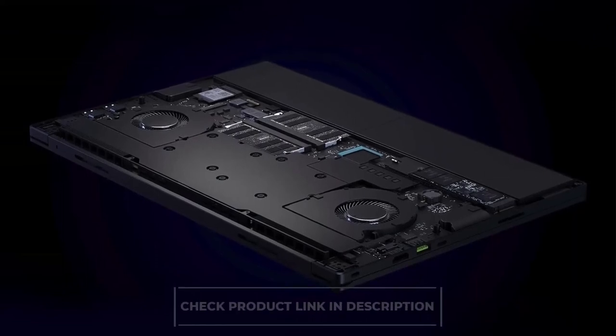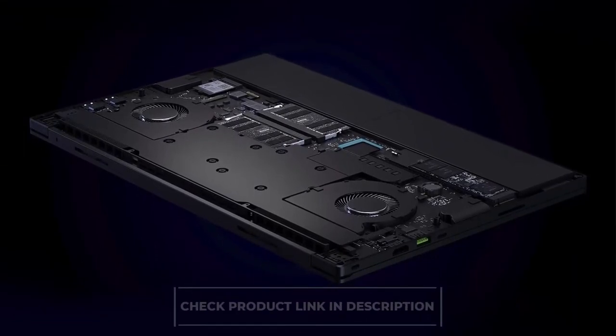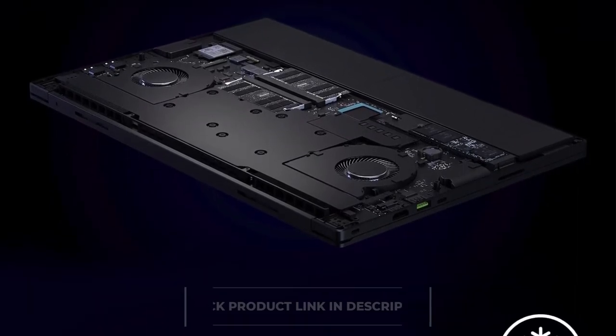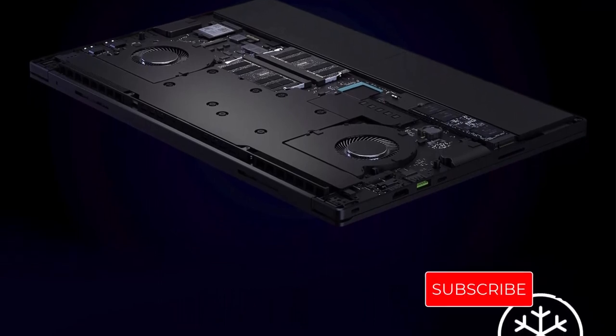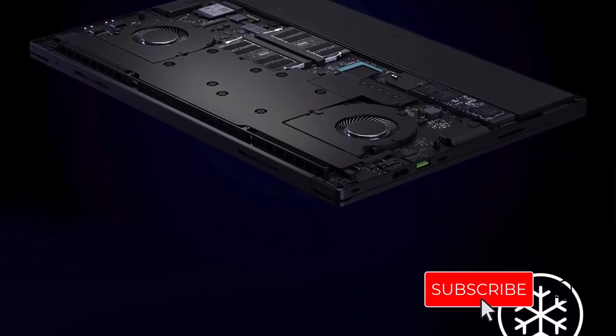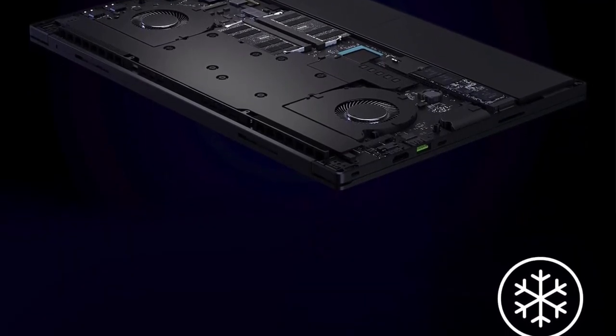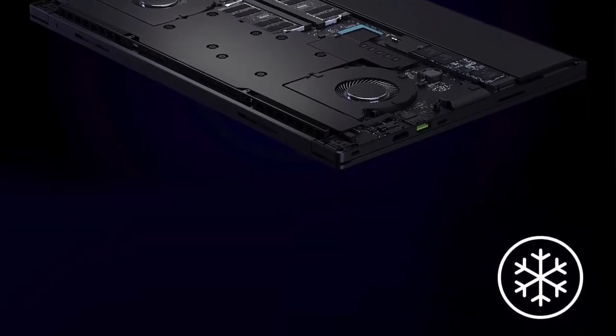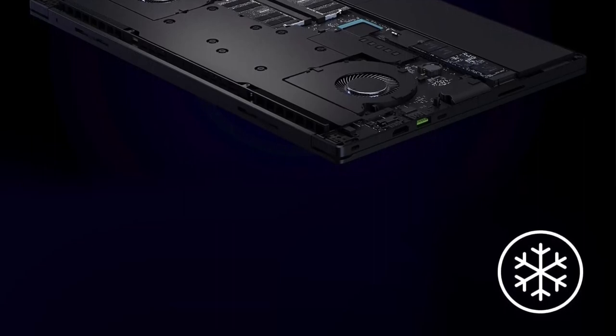If you want a substantial performance boost, you can also buy the RTX 3080 Ti variant. Even competitive gamers will find the premium 240Hz display smooth. This 1440p screen can also be used for content creation. This laptop is ideal for both gaming and college studies, unless you have a tight budget.